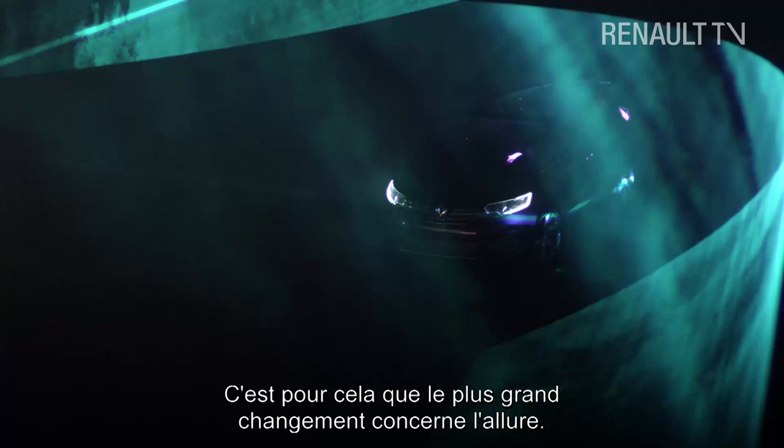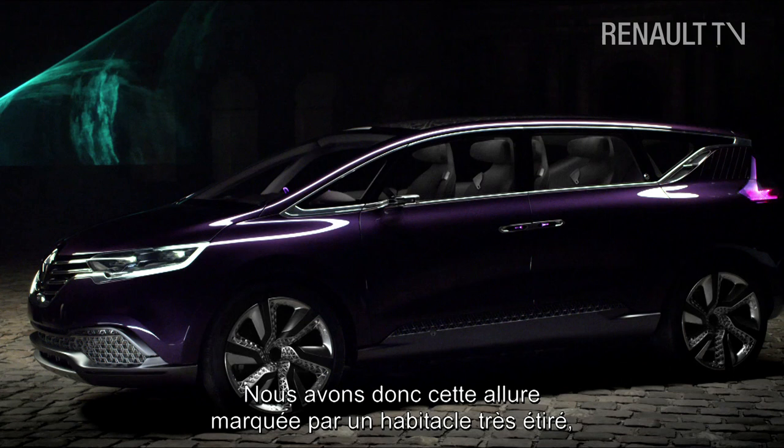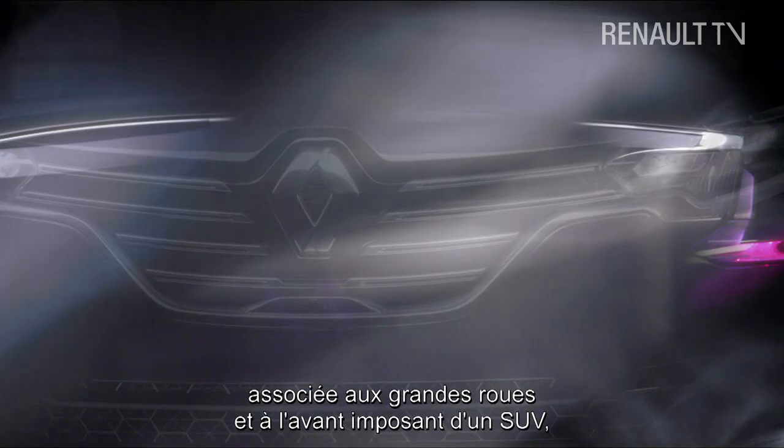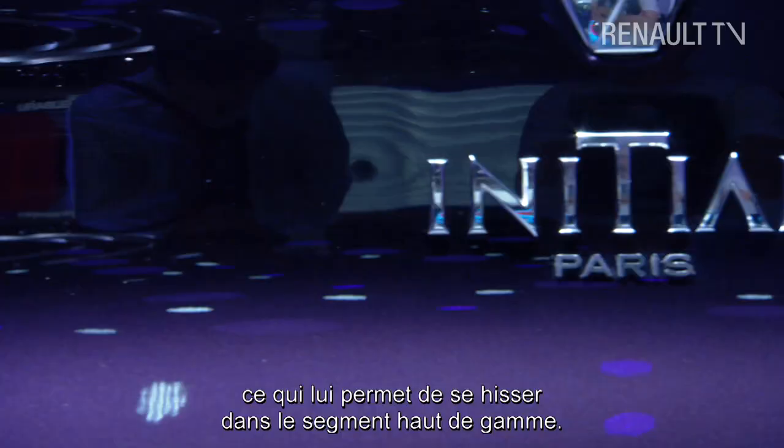The car is not the box that you expect a Monospace to be, but it actually crosses an SUV with a Monospace, so you get a silhouette with a very long stretch cabin but the big wheels and the strong front end of an SUV, and that really puts us up in the premium segment.